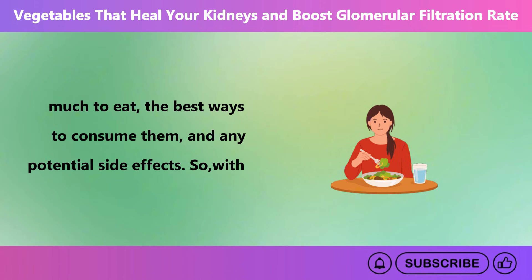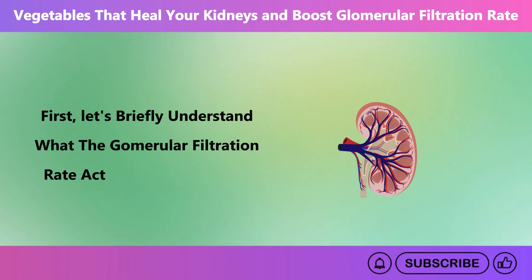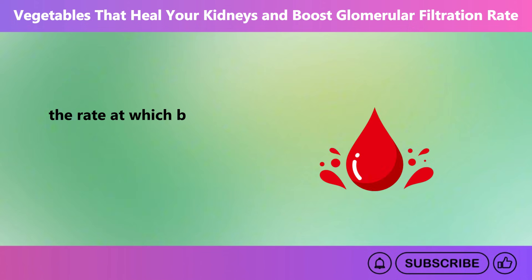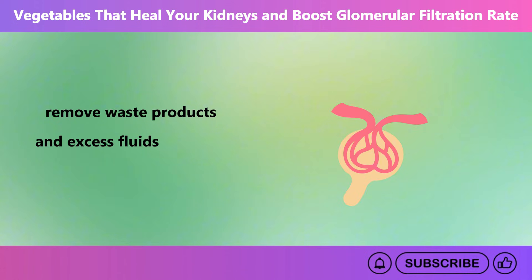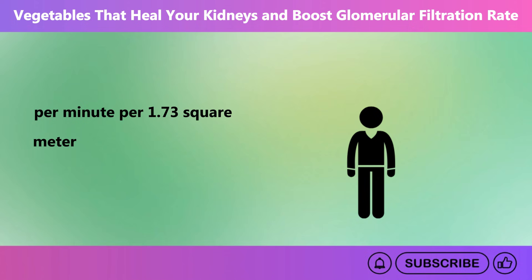So, without further delay, let's dive in. But first, let's briefly understand what glomerular filtration rate actually is and what is its normal range. Glomerular filtration rate is a measure of how well your kidneys are filtering waste from your blood. It indicates the rate at which blood is filtered through tiny structures in the kidneys called glomeruli, which act like filters to remove waste products and excess fluids. A normal glomerular filtration rate is typically around 90 milliliters per minute per 1.73 square meters of body surface area, or higher in healthy adults.